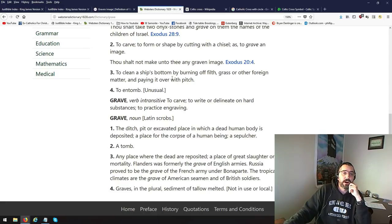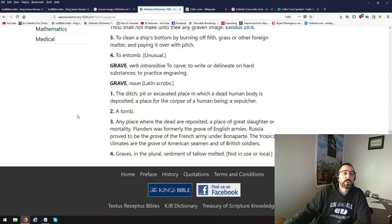But to clean a ship's bottom by burning off filth, grass or other foreign matter, and paying it over with pitch — kind of like Noah when he's making the ark, they did it with pitch. Four: to entomb — that's the one we know a lot of. When you hear grave, we think of tombs and stuff, a hole dug in the ground, people buried in the ground. Grave, verbal: to carve, to write, or delineate on hard substance, to practice engraving.